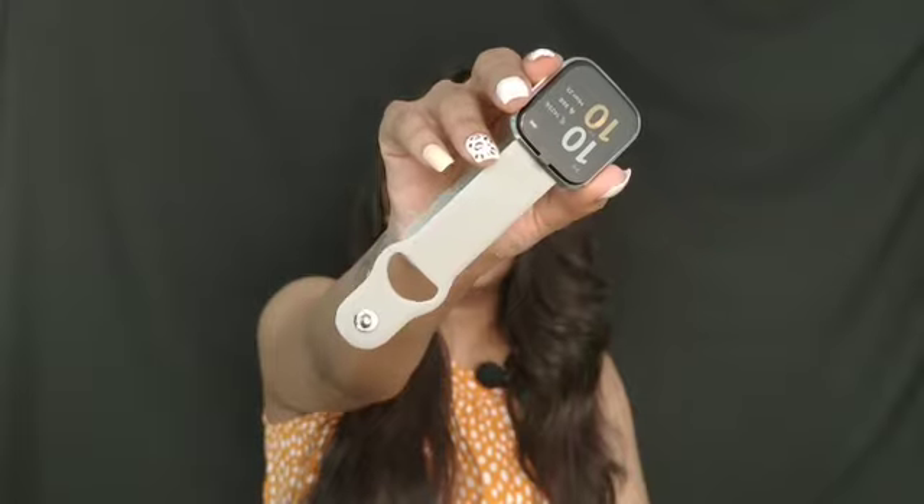The next thing I got is a smart watch and this is from a brand called Pebble. This is how the watch looks like - I haven't opened it yet. I really like the colour of this watch and I'm going to set it up today itself and start using it.